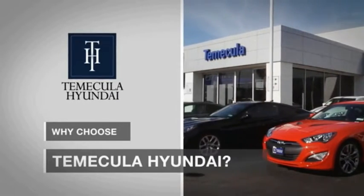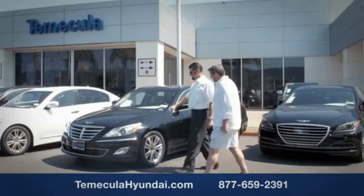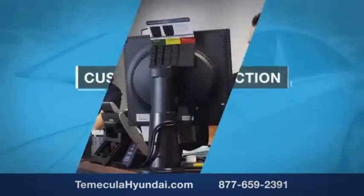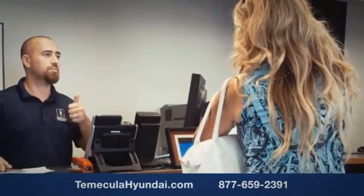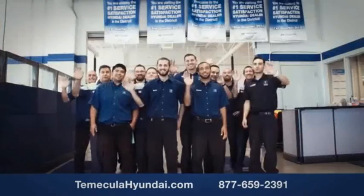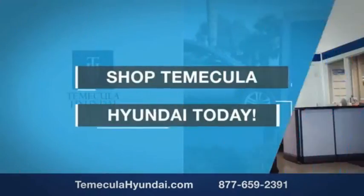Why choose Temecula Hyundai? It's simple: experience. Buying a car is a big financial decision, and knowing you're working with a team you can trust is important. We want you to know that customer satisfaction is our top priority. You want to work with a team that has integrity and passion. You want to buy from people you can trust. Shop Temecula Hyundai today.